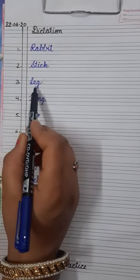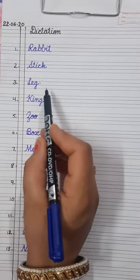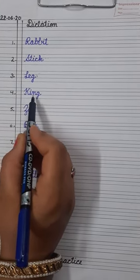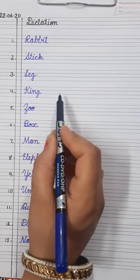Number three is leg — L-E-G. Leg. It is a part of the body. Number four is king — K-I-N-G. King. King is the head of the empire.